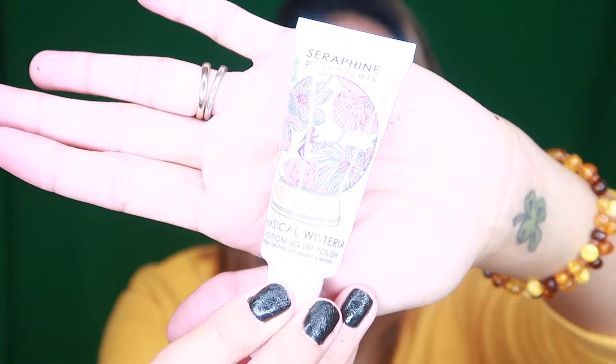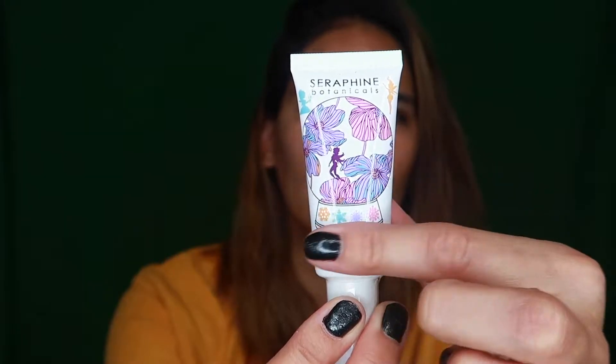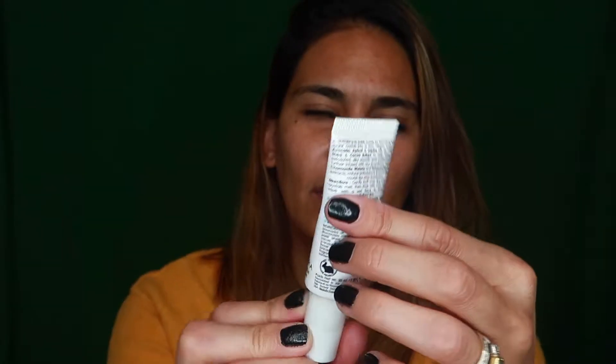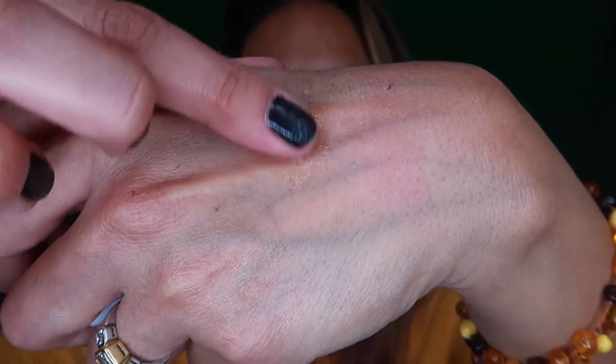The next thing I see is this right here from Seraphine Botanicals — it's a Whimsical Conditioning Lip Polish, which is cute. Look at that design on there, that's totally whimsical — it's got like a little fairy in the middle. It's kind of like a sugar scrub. I put a little bit on my hand and it feels like it's got a little bit of sugar or grit in there, and it smells so good — it smells like botanicals.